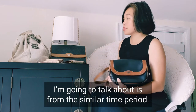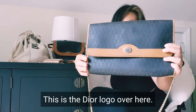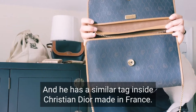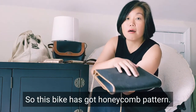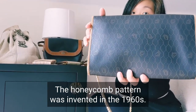The next bag I'm going to talk about is from a similar time period — this bag is also from the 80s. This is the Dior logo over here, and it has a similar tag inside: Christian Dior, made in France. This bag has a honeycomb pattern. If I remember correctly, the honeycomb pattern was invented in the 1960s.